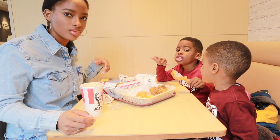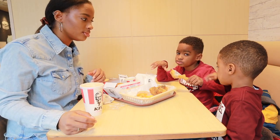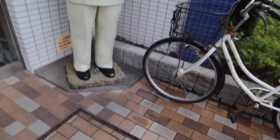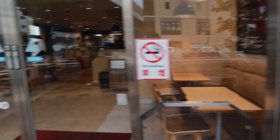Guys, this chick is moving. Look who's outside! This is so funny. Okay, let's go.